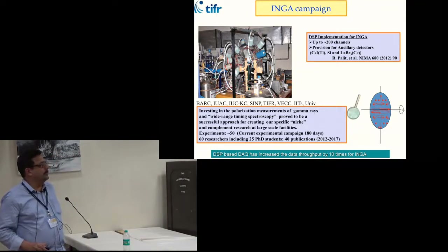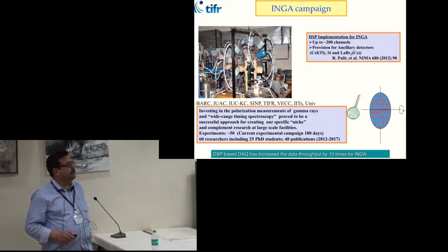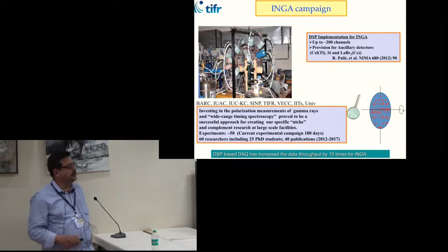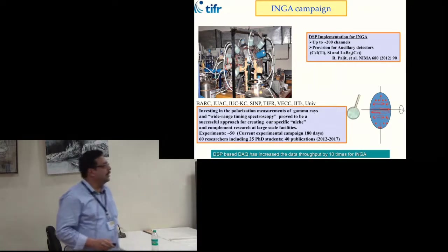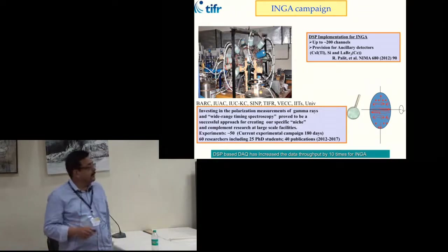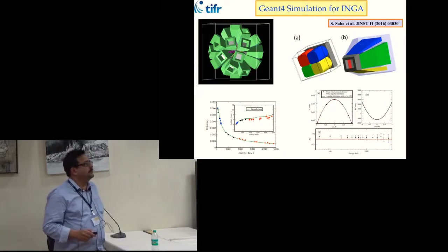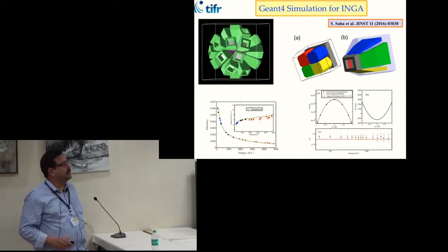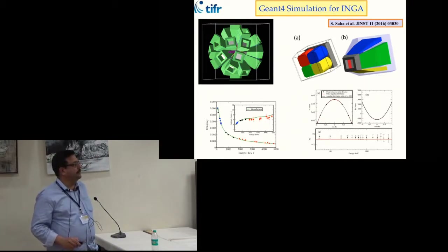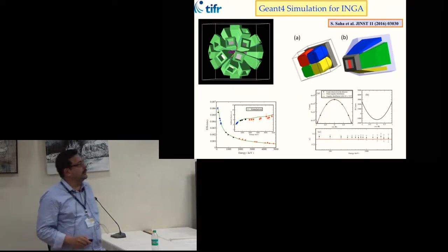This wide-range timing spectroscopy capability allows us to probe different types of nuclear structure. The clover detectors have four crystals in the same casing, enabling polarization measurements. In the last five years we have done around 50 experiments and a large number of PhD students have done their PhD using this facility. Detailed GEANT4 simulation of the array has been done — the photopeak efficiency, add-back factor, and complete geometry with all surrounding materials have been taken into account.